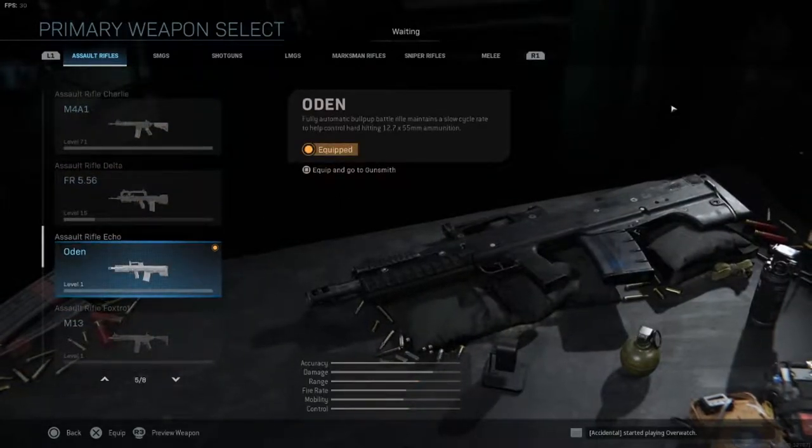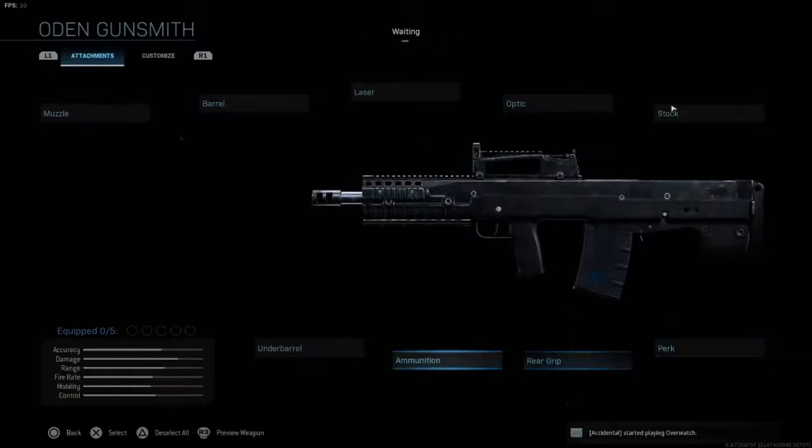I personally have not tried the gun by itself, but I did pick it up and it feels like the Type 25. We're not gonna have any attachments, just like in the previous videos, to make it a little bit easier for you guys. Let's get right into the video and see what it looks like.